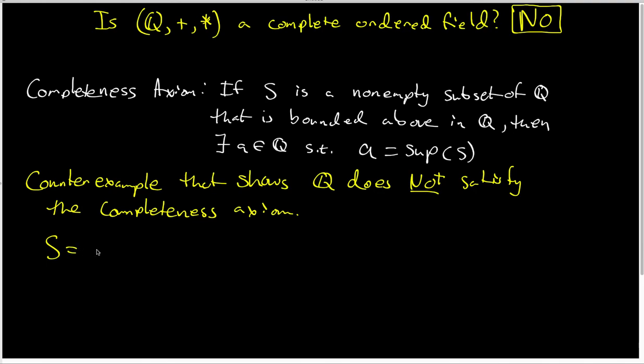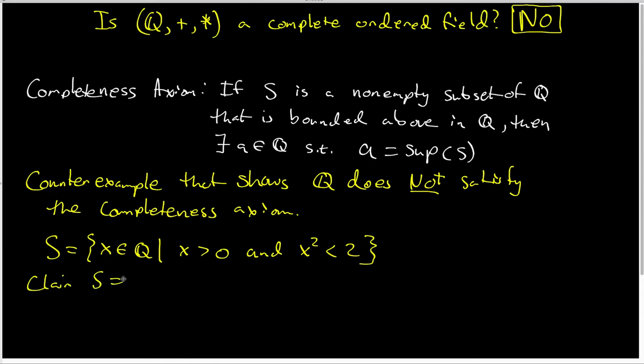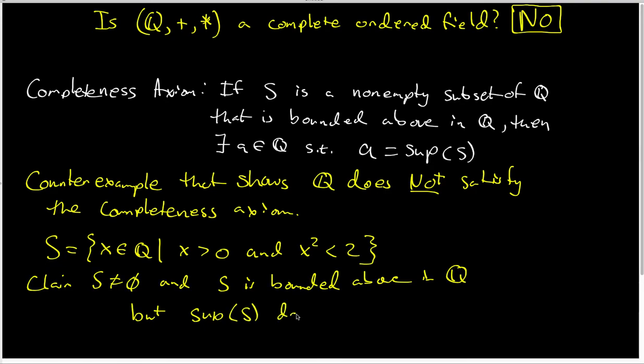The set we're going to look at is this: let S be the set of all rational numbers such that the rational number is bigger than 0 and its square is less than 2. My claim is that S is a non-empty subset of the rational numbers, S is bounded above inside Q, but the sup of S does not exist inside the field of rational numbers — there is no sup as long as we demand that the sup be a rational number.